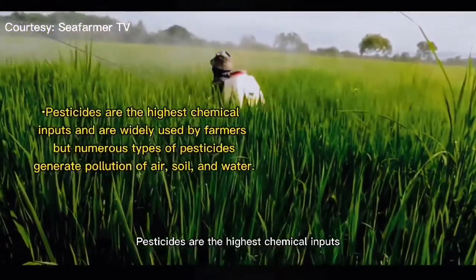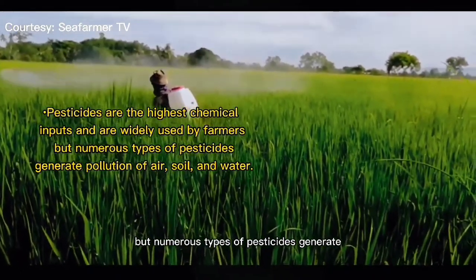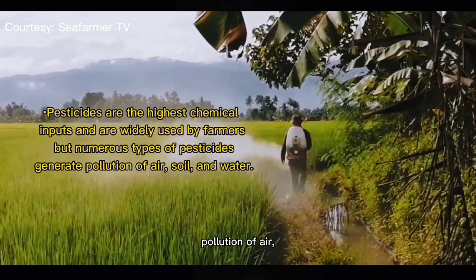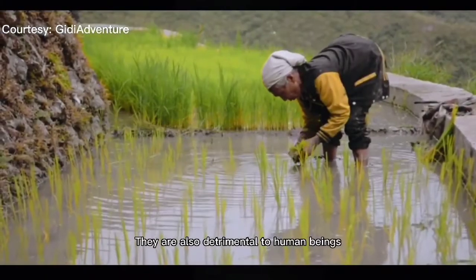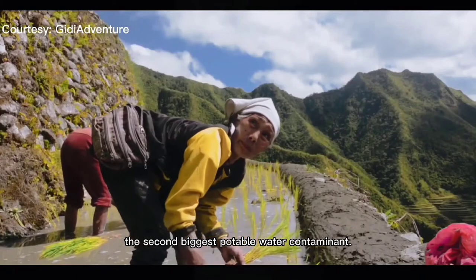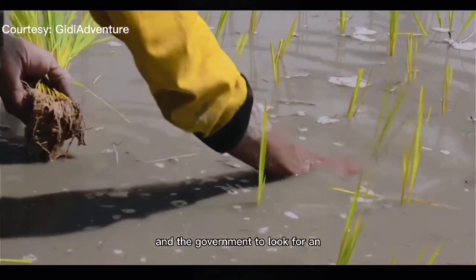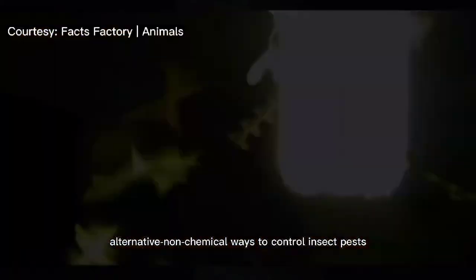Pesticides are the highest chemical inputs and are widely used by farmers. But numerous types of pesticides generate pollution of air, soil, and water. They are also detrimental to human beings and notably the second biggest potable water contaminant. It has been a challenge for the farmers and the government to look for alternative non-chemical ways to control insect pests.